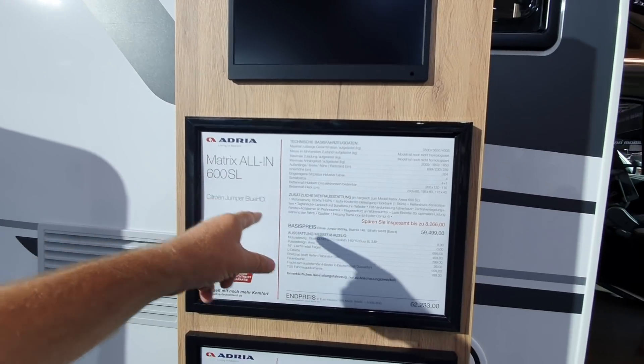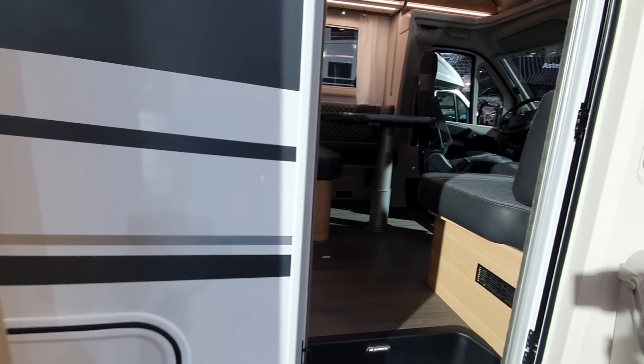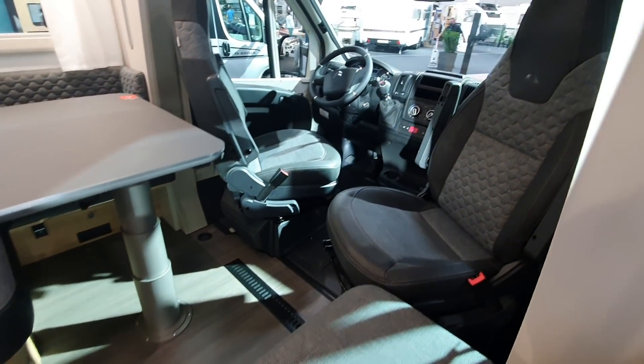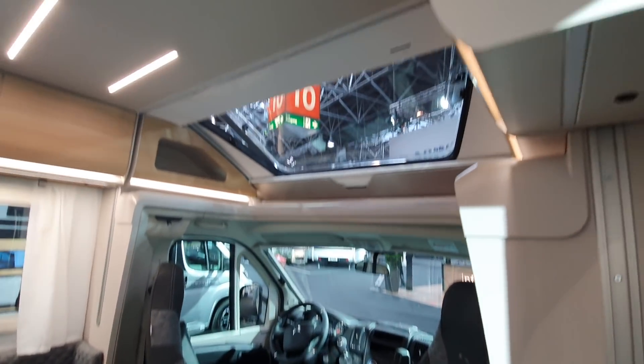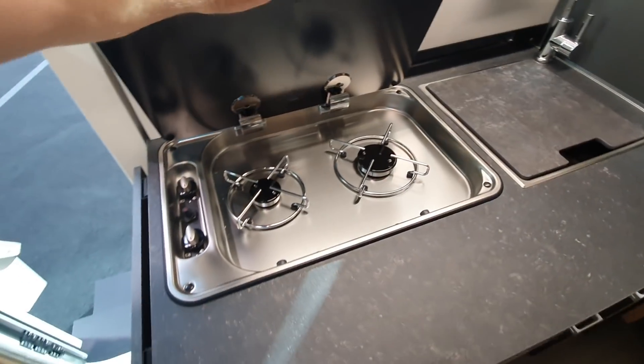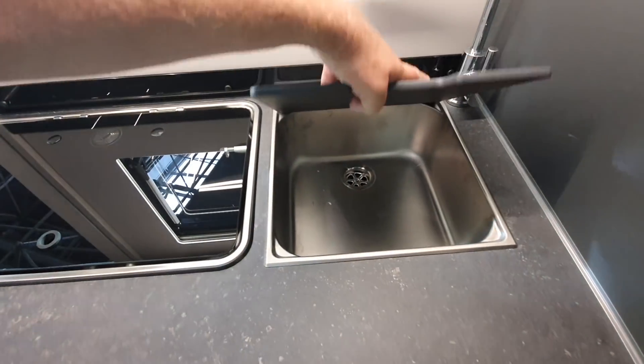The Matrix all-in 600 SL costs over 62,000 euros. This vehicle is 7 metres long and you can put it on a 4-tonne base should you wish. It's got a bed up there and a kitchen in here. This kitchen has got the trendy two burners that is all the rage in 2021.